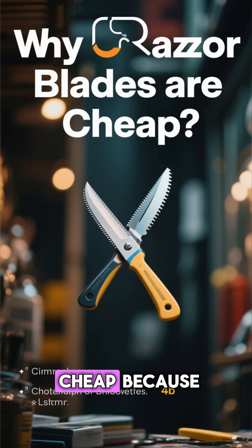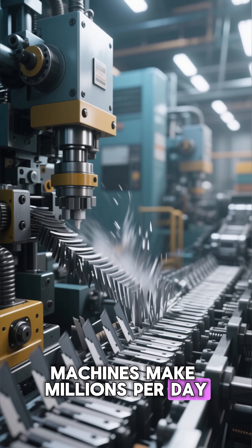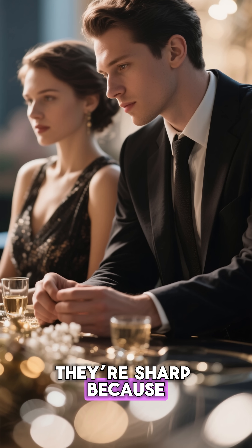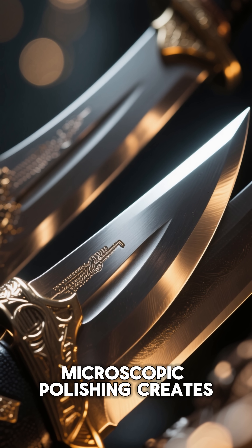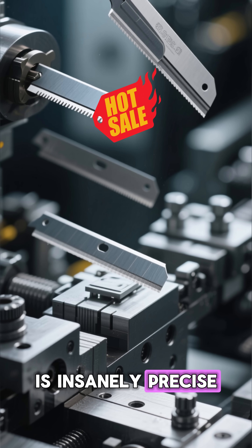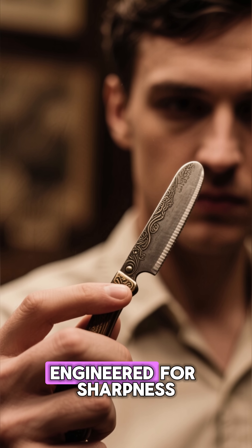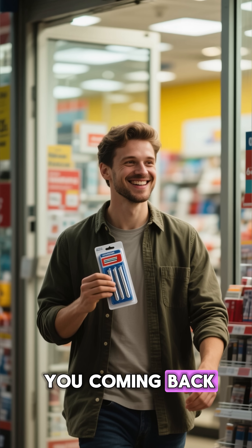So razor blades are cheap because they use tiny amounts of steel, machines make millions per day, the edge is designed to wear out, and companies profit from selling them over and over. They're sharp because steel can be hardened to extreme levels, microscopic polishing creates a nearly perfect edge, and modern manufacturing is insanely precise. So next time you swap out a blade, remember: you're holding a century-old invention — engineered for sharpness, priced for disposability, and designed to keep you coming back.